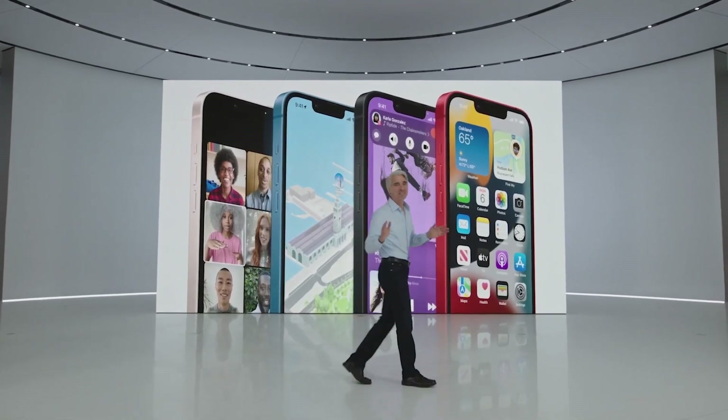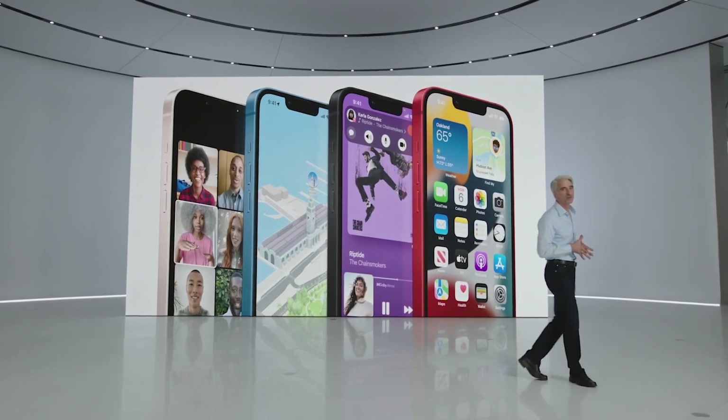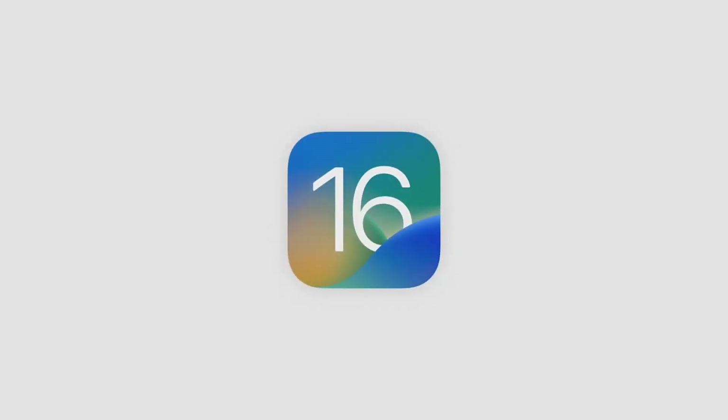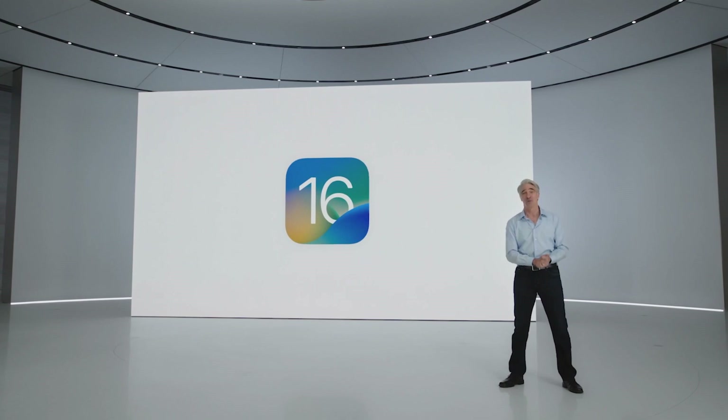Together with iPhone, iOS helps you get so much done, whether you're at home or on the move. And the next release, iOS 16, offers new intelligence, sharing, and communication features that are going to enhance so much of what you do with your iPhone.